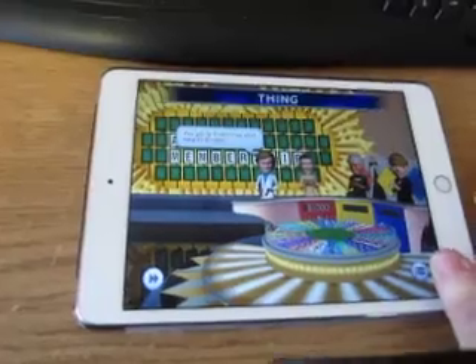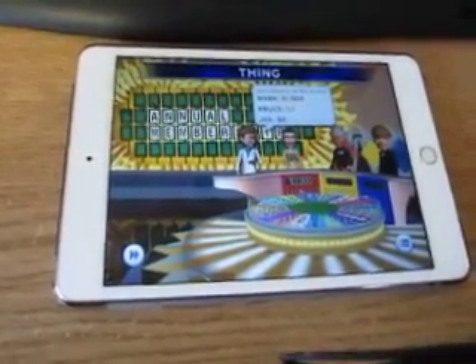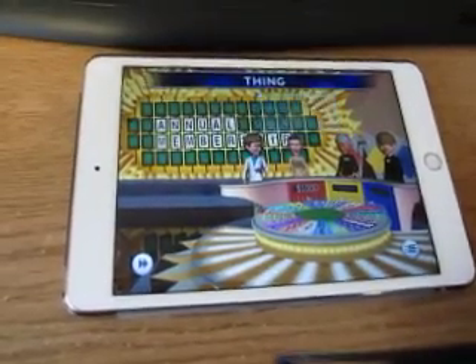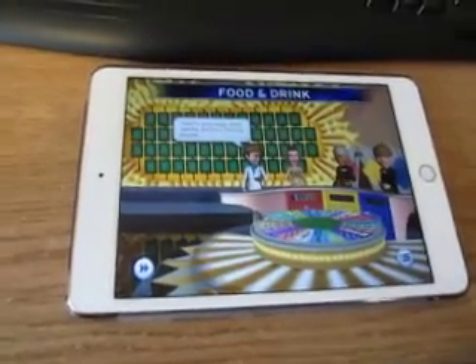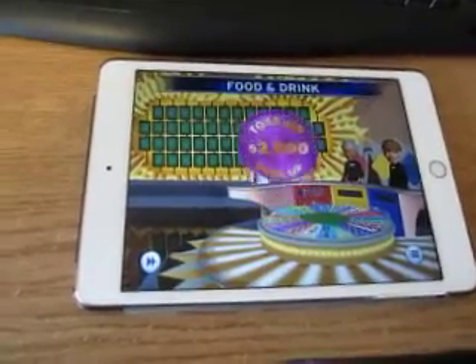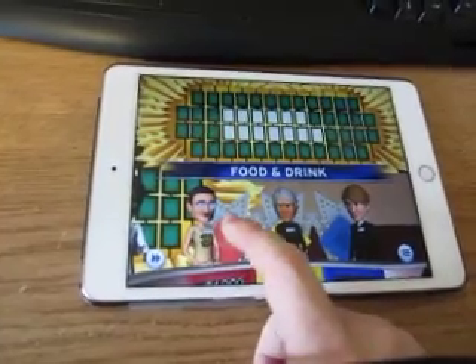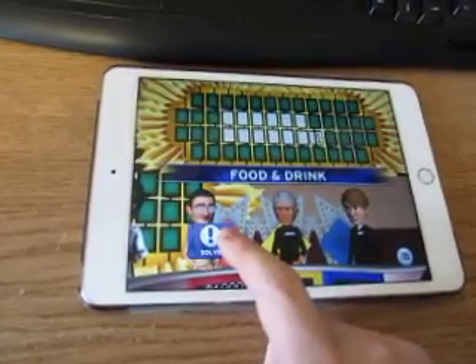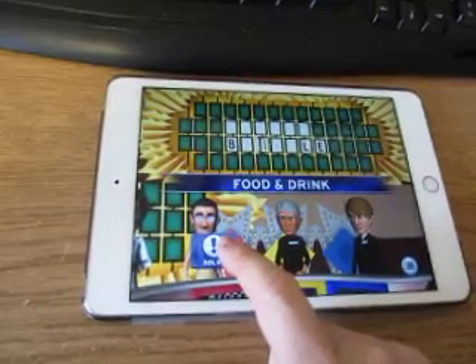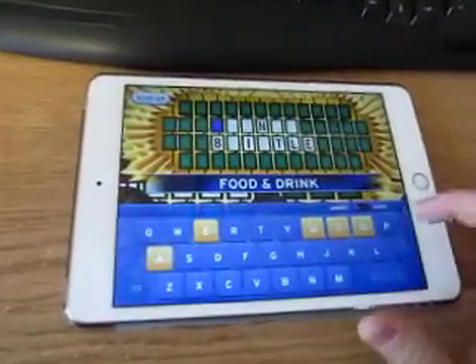Trying to be careful putting the letters into the keyboard on my iPad so I don't make any mistakes. The $2,000 puzzle is coming up, and the category is Food and Drink.